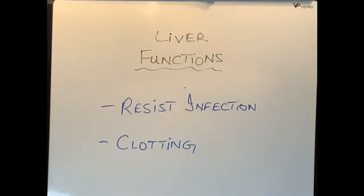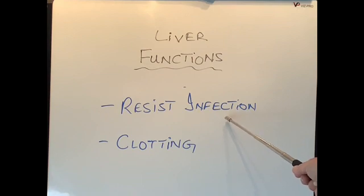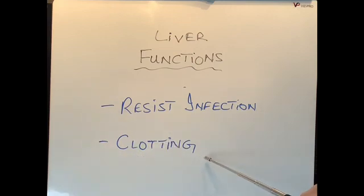Last but not least, two more functions: the liver is one of the main organs that resists infection, making it an immune organ which protects our body. The liver also produces many substances involved in blood clotting, and with the help of vitamin K — which is absorbed with the aid of bile — we are able to clot our blood. Without a functioning liver, blood will not clot normally and even a small cut will cause prolonged bleeding.